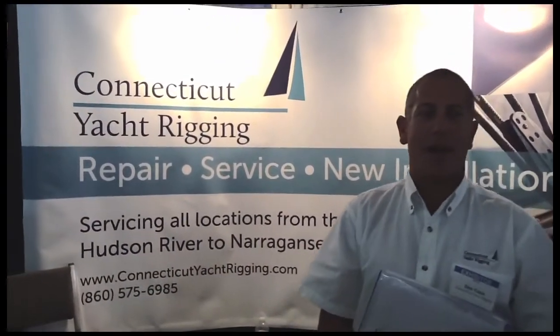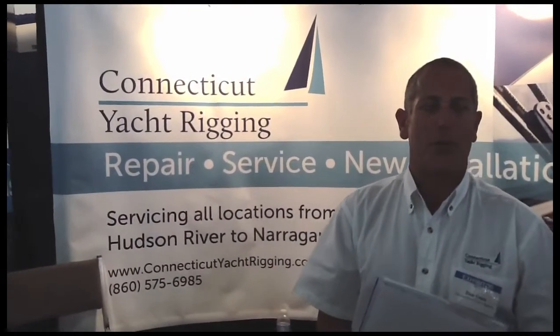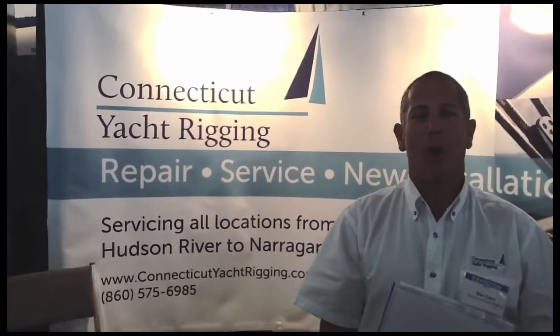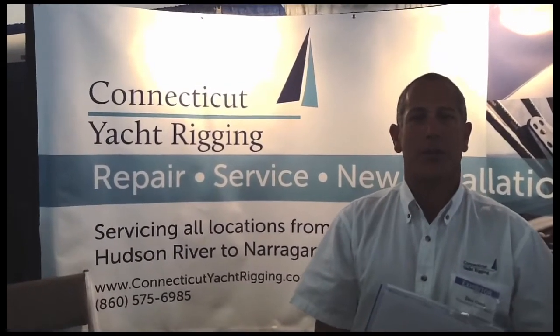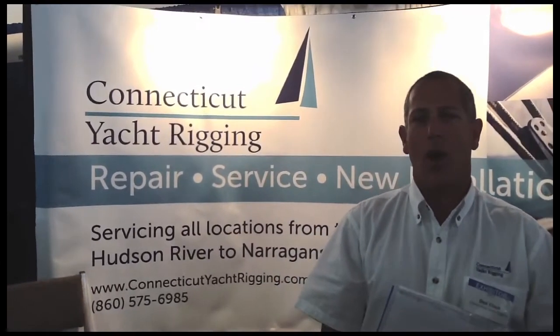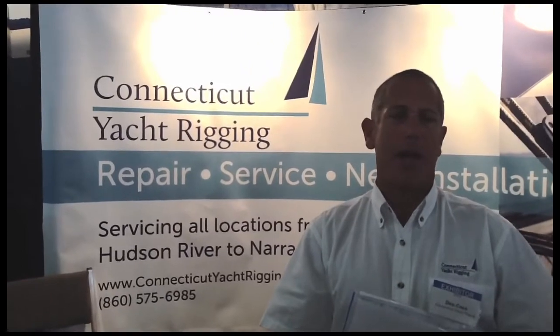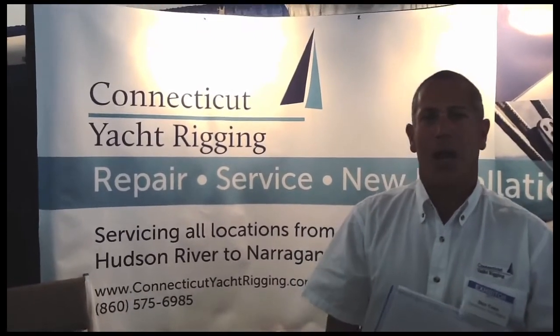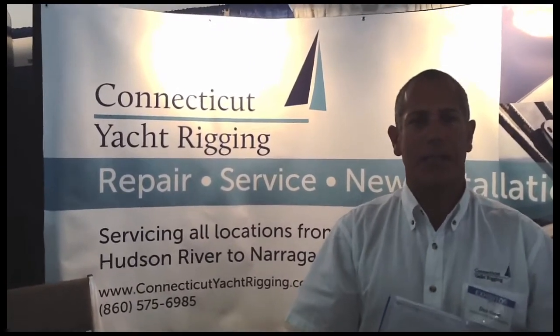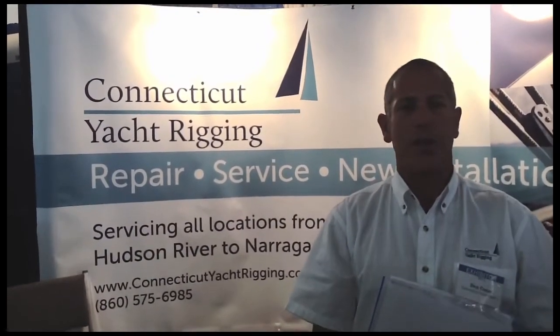Well, we're a company that has recently started up. I've been in the industry for over 30 years, and I'm offering a complete rigging service, including splicing, all different types of hardware, swaging, all different types of wire, composite rigging, intricate reefing systems, sail management systems, lazy jacks, new spars, repair spars, and refinishing spars.